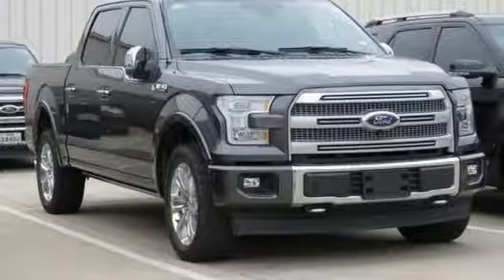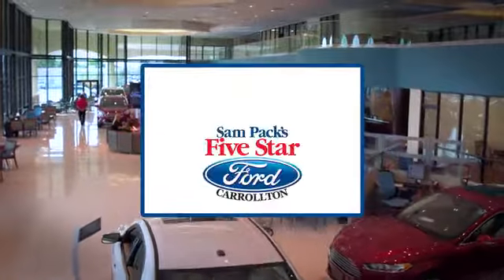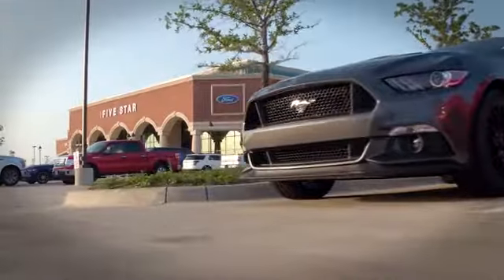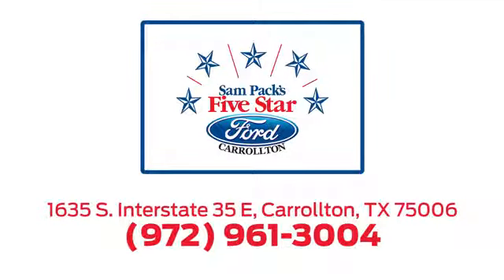Stop in for a test drive and make it yours today. For the entire car buying and ownership process, Sandpac's Five-Star Ford Carrollton is here to help. Call, click, or stop in today. We're located at I-35E and Crosby Road in Carrollton, Texas.